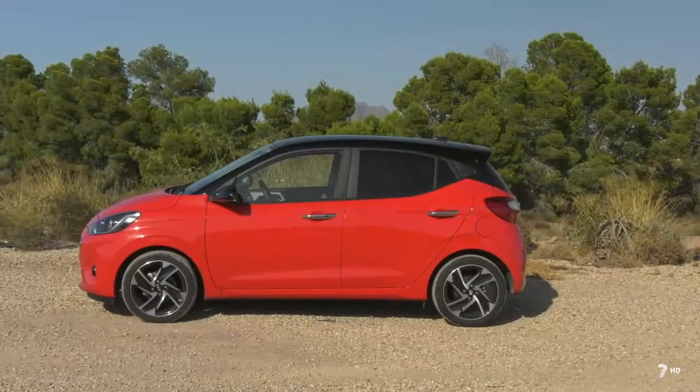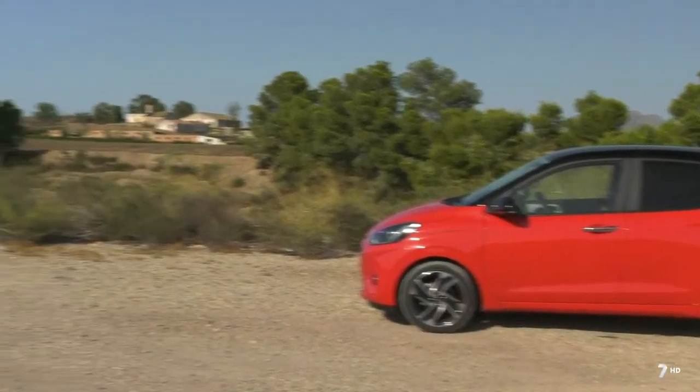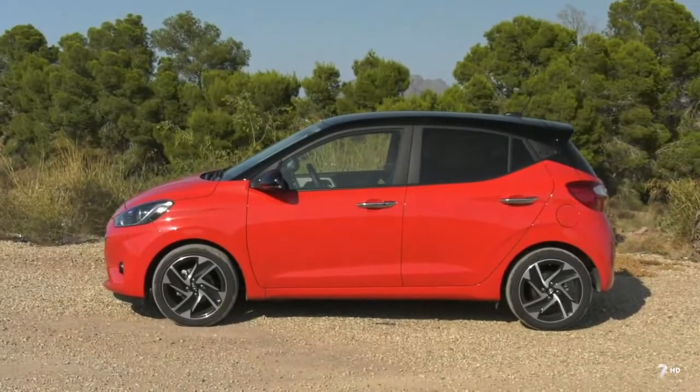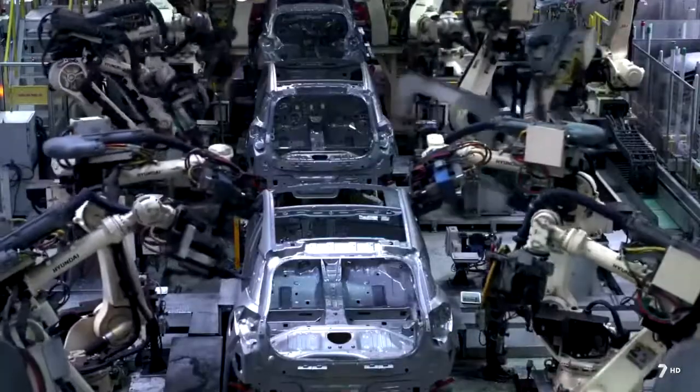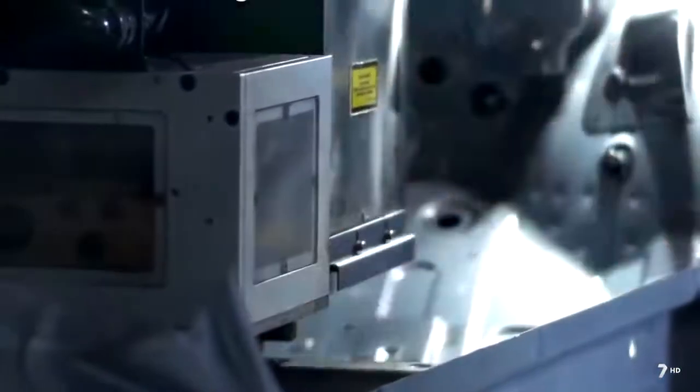Este nuevo i10 es la tercera generación del modelo que se vende en nuestro país y ha crecido en amplitud y calidad. Es un vehículo del segmento A diseñado en Europa para los clientes europeos, que encarna el enfoque de Hyundai para hacer la movilidad más asequible.